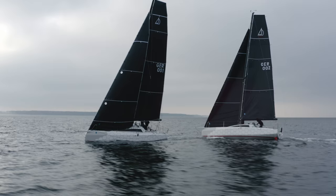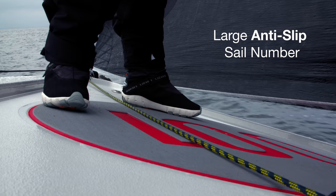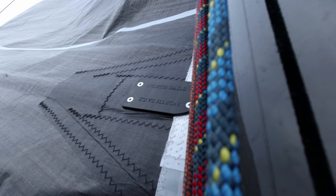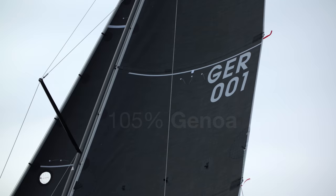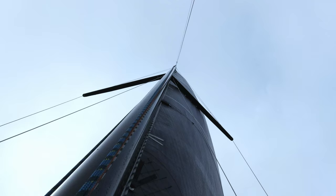Our designers are racers as well, so you can expect lots of details that just make sailing safer and more fun. The large anti-slip deck number at the bow makes the boat easier to identify. And we thought about comfort with foam padding and fold-down footrests.